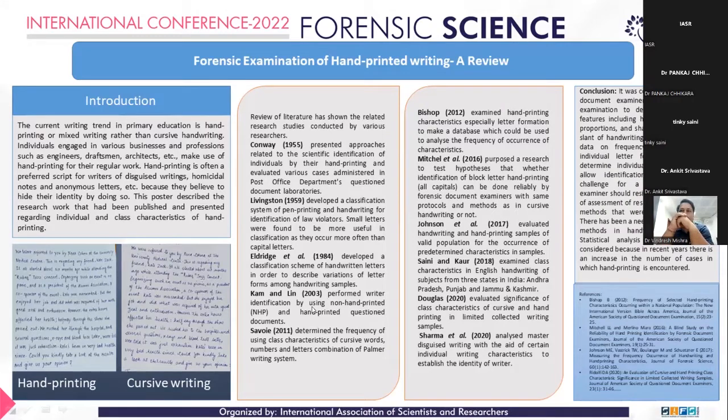Dhan Douglas in 2020 evaluated the significance of class characteristics of cursive and hand-printing data.